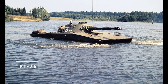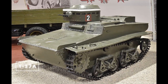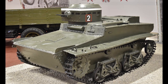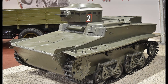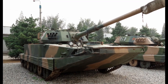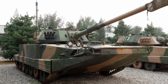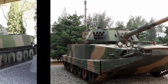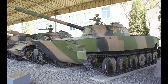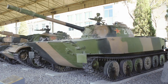Amphibious tanks combine land and water mobility. The World War II-era Soviet T-37A was one of the first tanks with amphibious capability, essential for crossing rivers during deep operations. In modern times, vehicles like the PLA Type 63A of China continue the tradition, being able to drive off naval landing craft and directly into battle. These tanks are crucial for amphibious assaults and naval operations, though they are often less protected and lightly armed compared to traditional counterparts.